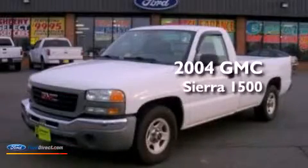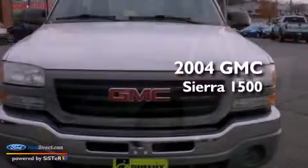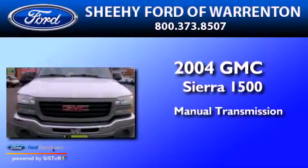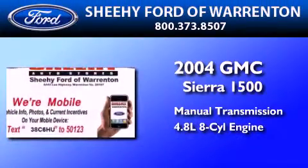This is a 2004 GMC Sierra 1500. This truck has a manual transmission and a 4.8-liter V8.